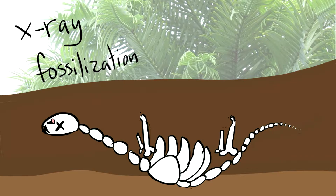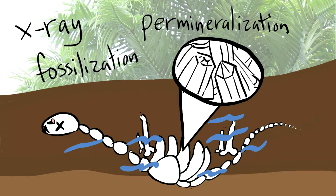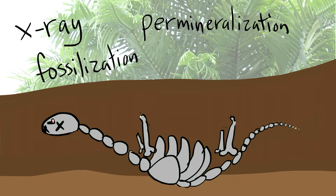This can happen many different ways. Let's say that these bones undergo permineralization, which means tiny amounts of minerals in the groundwater sink into the bones and slowly replace them, crystallizing. And so the bones become stone.